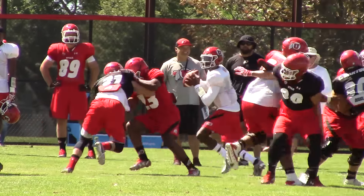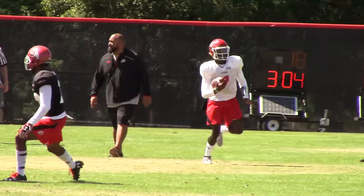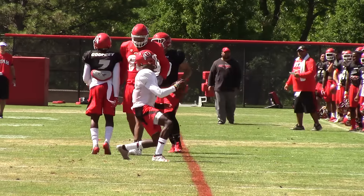Sunia certainly is in the mix, David is working his way into it, and Cody Barton is close as well. We'll just have to see how things progress — it's only four days in. David's made a lot of progress between day one and now, but he's still got a long ways to go. Sunia is just like your typical junior college player: the first year he's figuring things out, and the second year he really flourishes. That seems to be what's happening with him.